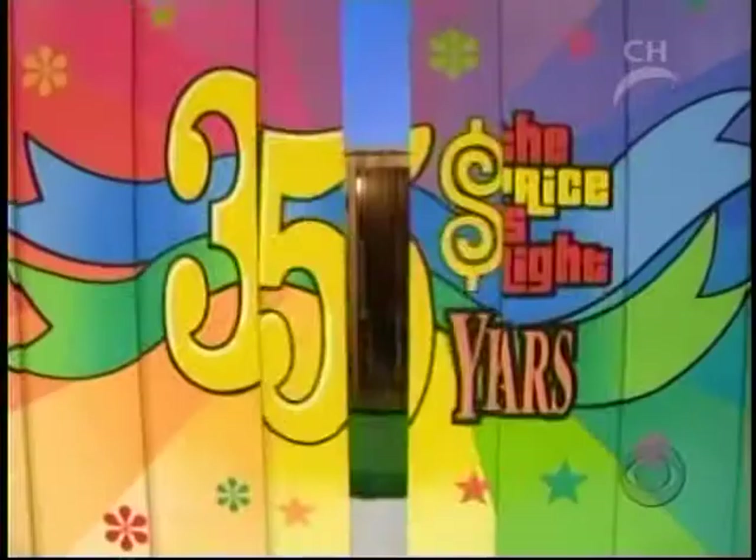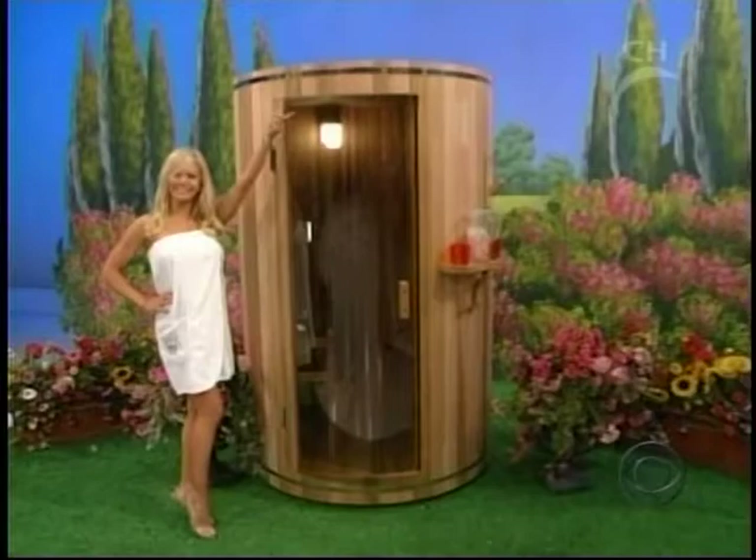Relaxing sauna. In the mountains of West Virginia, this truly unique freestanding sauna is milled from clear red cedar and built with solid construction that can be used inside or out. It's a great prize worth $5,245.